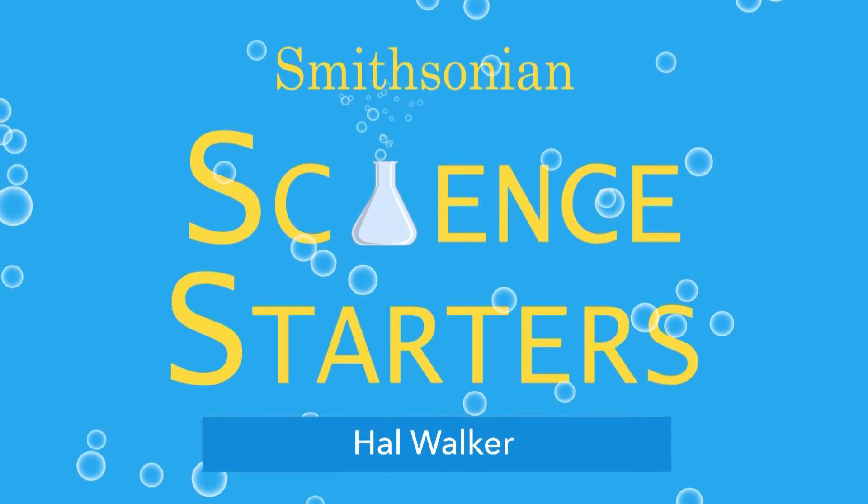Today we are joined by scientist and engineer Hal Walker. Hal, thank you so much for joining us today. Thank you, glad to be here.